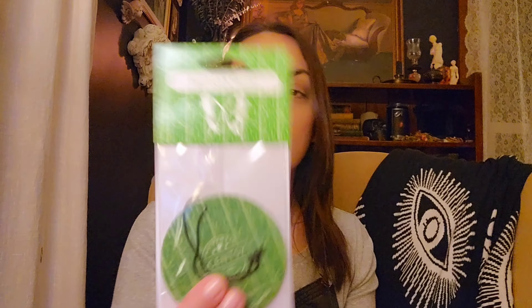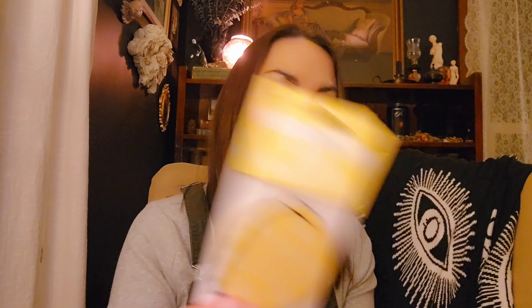We have some scent circles — I think I grabbed these. I need to get some thank-yous out to my out-of-state people who order through me; it's been too long since I've sent thank-yous. So I have a Pinkberry Sandalwood, an Evening Sky, Berry Sweet, Moon Orchid, Bamboo and Rainfall, and Sun Castles. Those are all new scents.